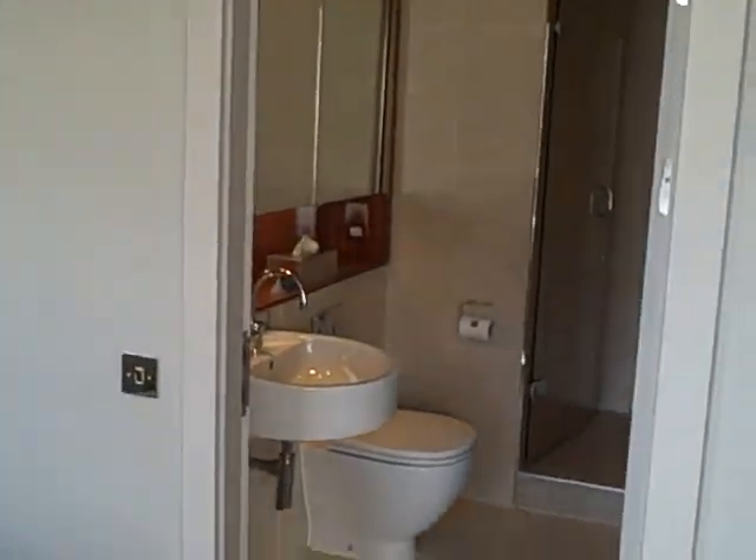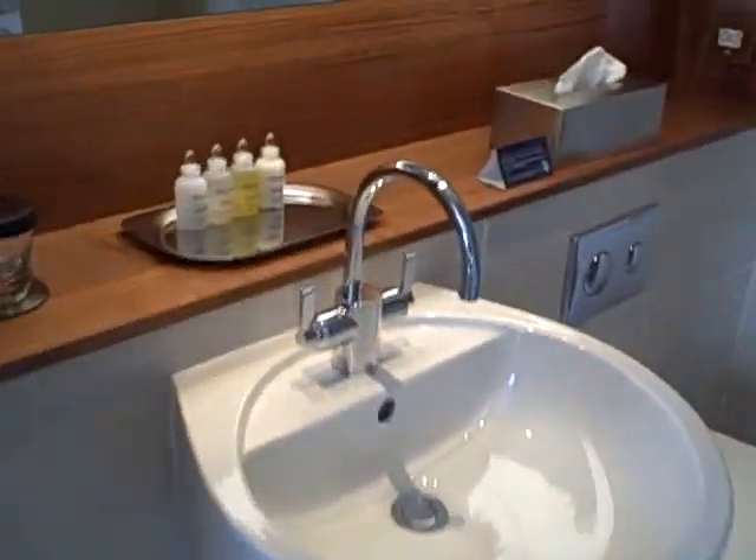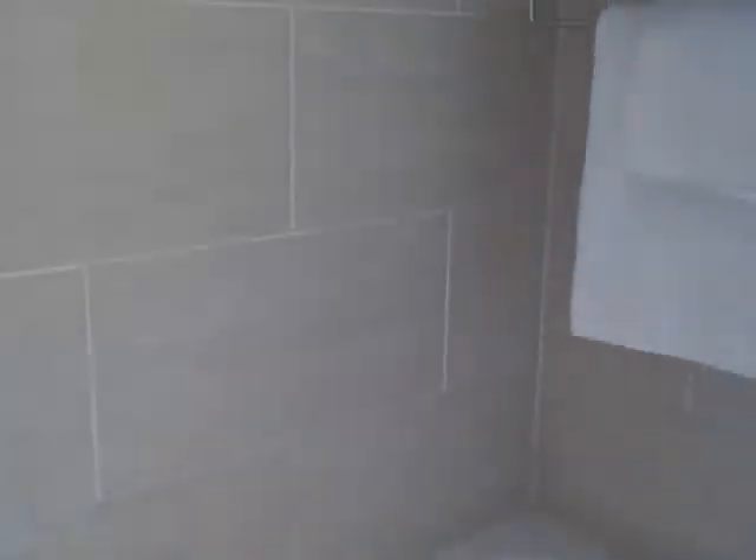And the bathroom is lovely. There's toiletries and the walk-in shower is really, really nice and big. There's also a bath if you feel like having a soak.